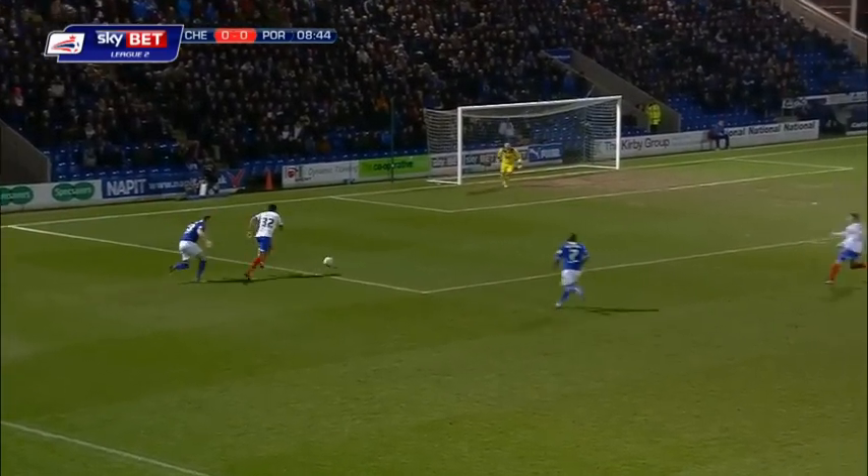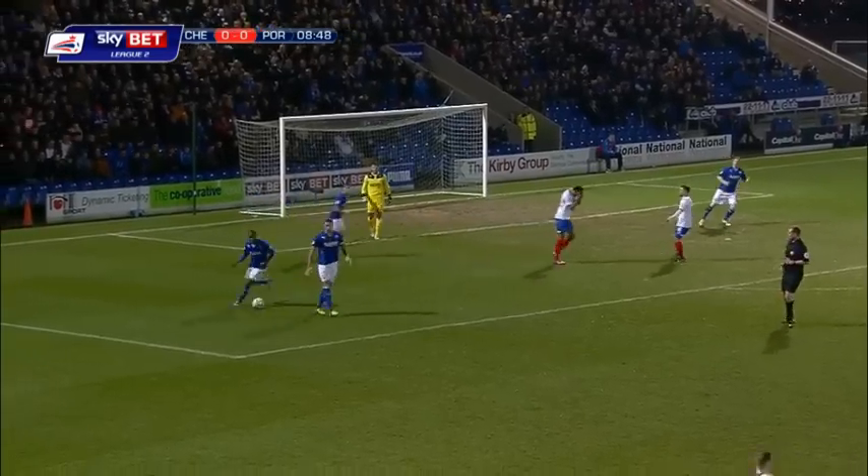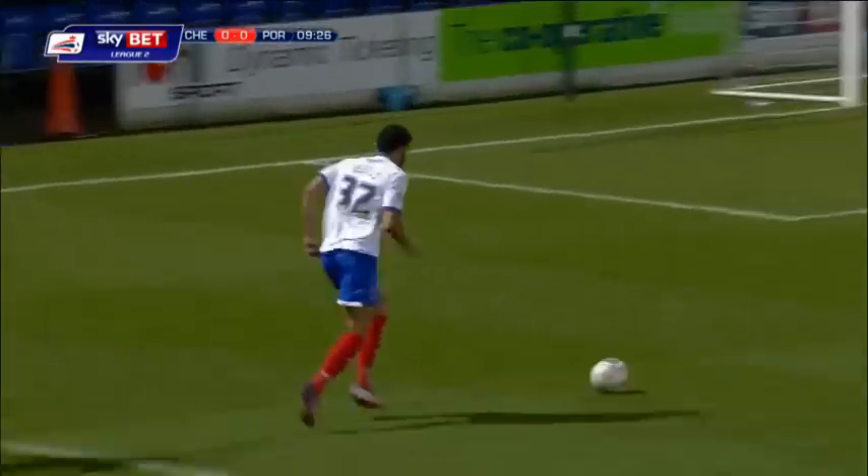Jervis, whose pace might well trouble Everett — and it has done. Jervis is in, against the post. Lee got a touch on that. Jervis so, so close to giving Portsmouth the lead.